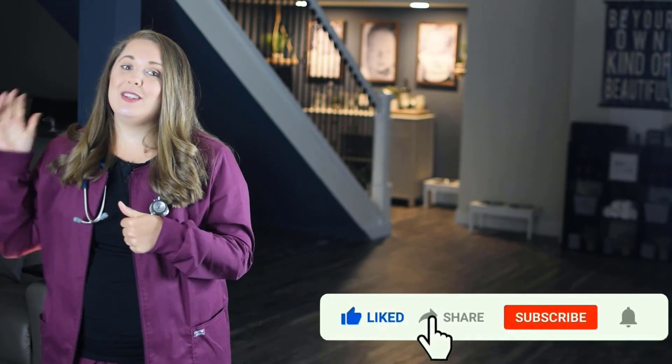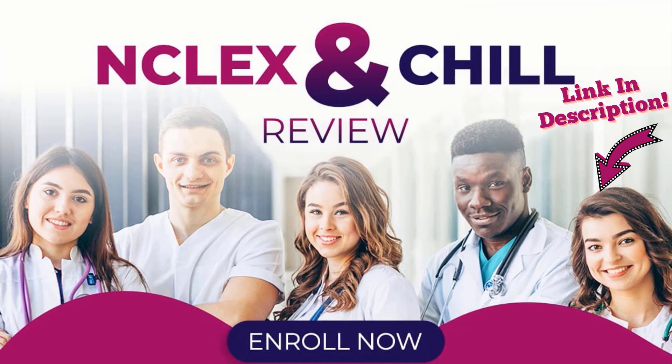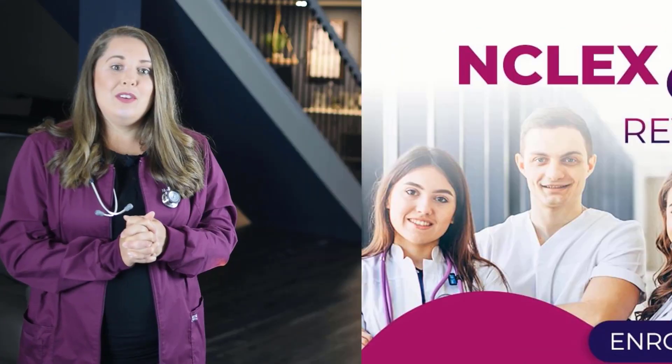If this video helped you in any way, be sure to give it a thumbs up. Don't forget to subscribe and click the notification bell so you don't miss any upcoming content. Drop a comment below and let me know where you're at in your nursing journey. Also make sure to share this video to encourage a fellow aspiring nurse. And when you're ready to take your NCLEX, check out the NCLEX review, where I help eliminate test anxiety and review detailed test-taking strategies so you can have the unfair advantage to pass your exam on your very next attempt.